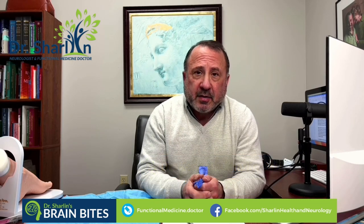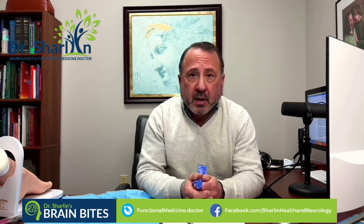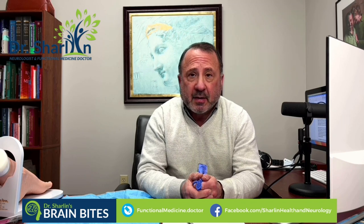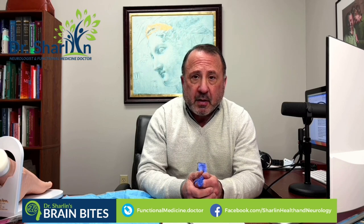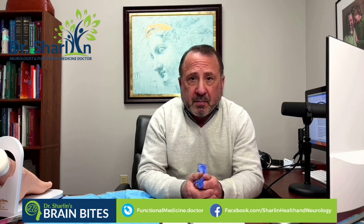Hi, I'm Dr. Ken Charlin, and today I'd like to talk to you about a very exciting new test that we are offering at Charlin Health and Neurology. This test is from a company called CND — that's Charlie, Nancy, David Life Sciences — and it really moves the mark for us in our approach to Parkinson's disease and in distinguishing Parkinson's from certain other specific movement disorders.